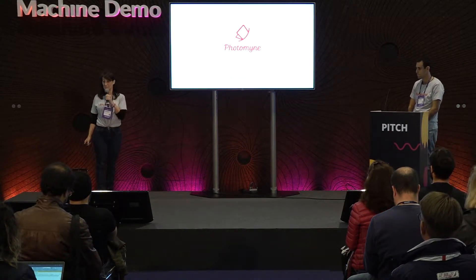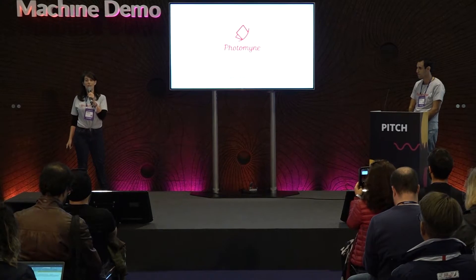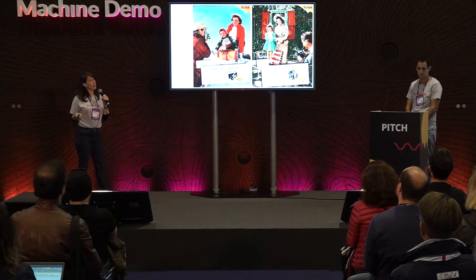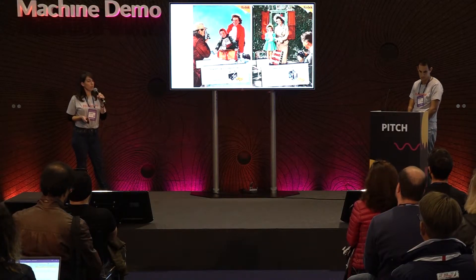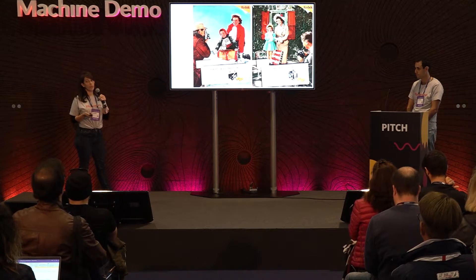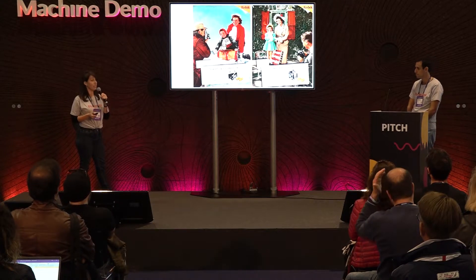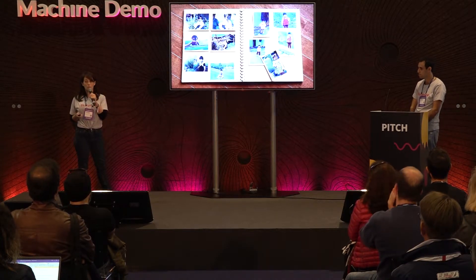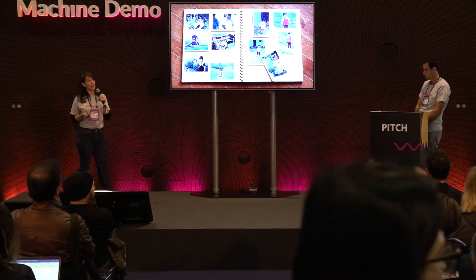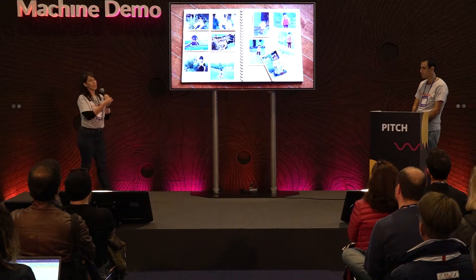PhotoMine deals with preserving memories. Before we start talking about PhotoMine, I'd like to talk about the past and how we used to save our memories — and by that, I'm talking about photographs. I think we all remember the Kodak slogan, 'a Kodak moment.' It wasn't that long ago that we used to buy film and print photos. The photos we took were of real memories with meaning. These precious memories were kept in albums or shoeboxes, then stored in closets or attics, and they weren't accessible anymore — we hardly took them out to look at them again.